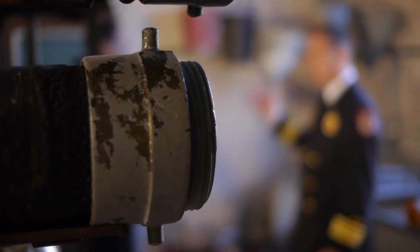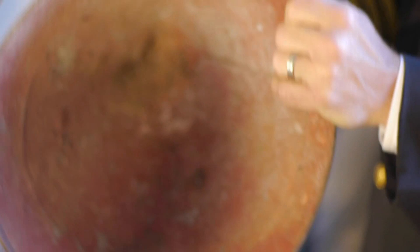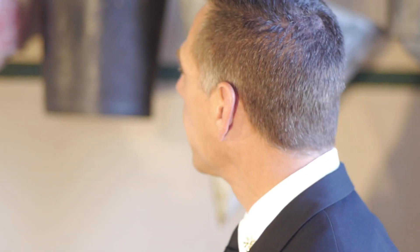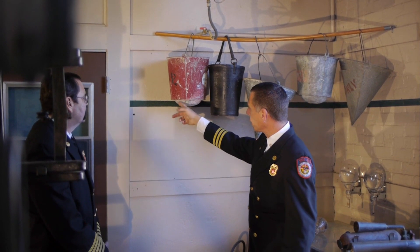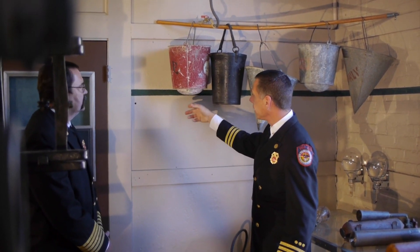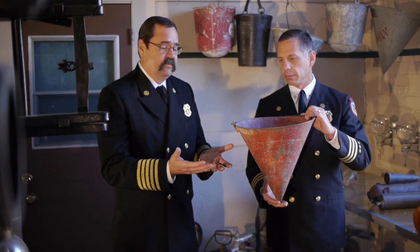In this area, we have an assortment of different fire buckets that we have acquired. Why are they particular fire buckets? It's the design shape. You can see here that the lower part is extended, and it keeps the bucket from being set down. Because it was pretty much useless for anything else, it wouldn't disappear from where it was supposed to be and be used for another purpose. The reason that's important is that you don't have time to look for the bucket when the fire breaks out.